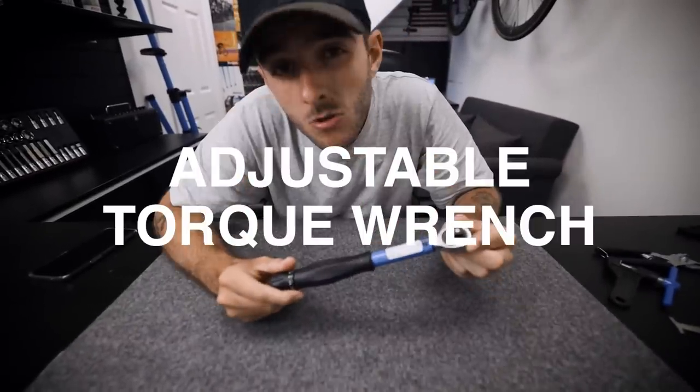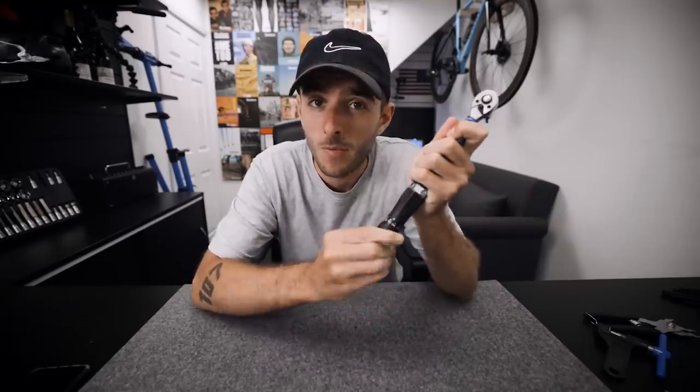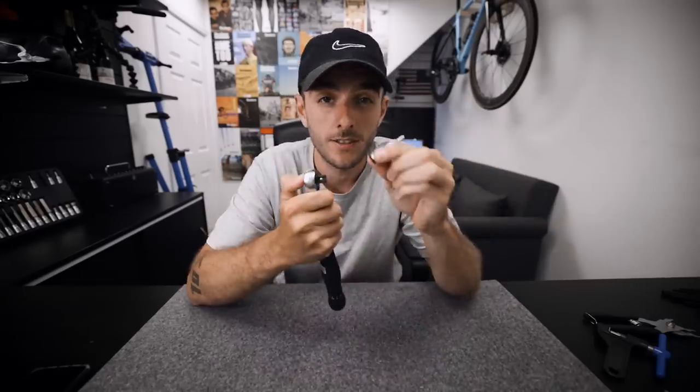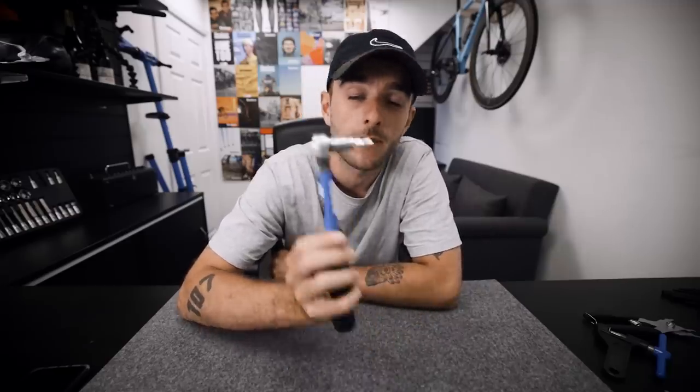Number two: an adjustable torque wrench. The force used to do up parts on your bike is commonly measured in newton meters, and this measures newton meters. You can buy a whole range of fixed torque wrenches, but in a handy package you can get adjustable ones — this one adjusts at the bottom. You then need the appropriate socket to attach on the end. The most common Allen key sizes you'll find on your bike are four, five, and six millimeter. There are cheaper versions, even made by Park, of adjustable torque wrenches that cover those bases, so you don't have to buy this one with a bunch of sockets.